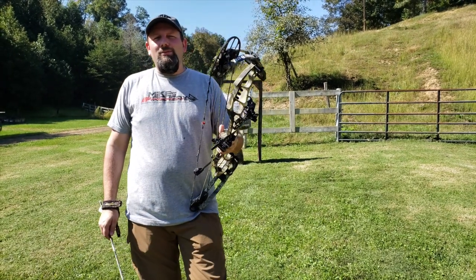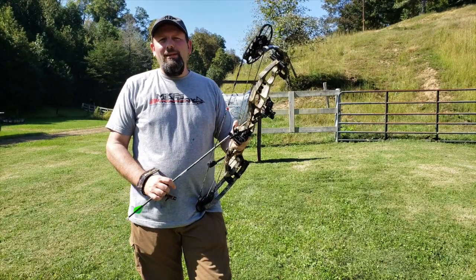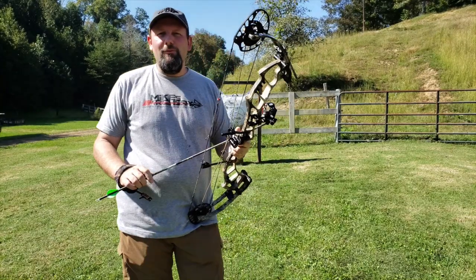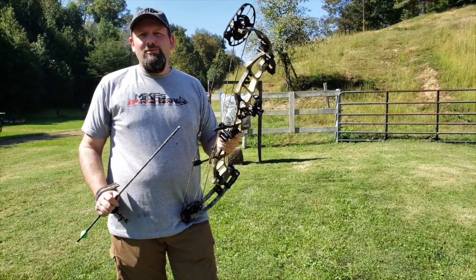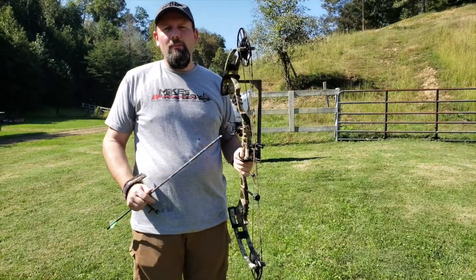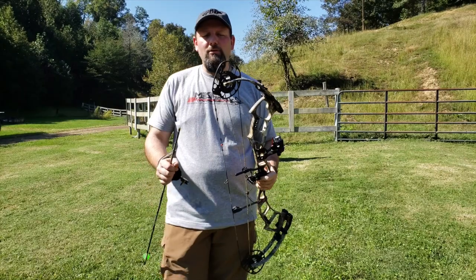We're here checking out the 2019 PSE lineup, and this is the new Bow Madness Unleashed. If you're loving that Bow Madness series that PSE's had for several years with the Drury Boys, this is just the new updated version for 2019. They brought it out with that 3B cam, which is based off of the Evolve cam system that they've had for the last couple years.